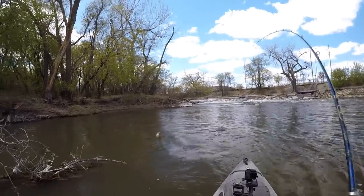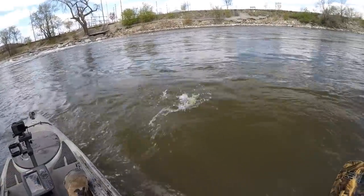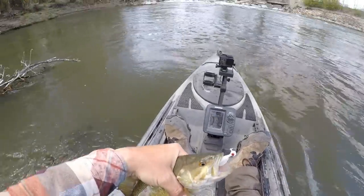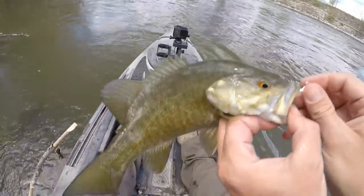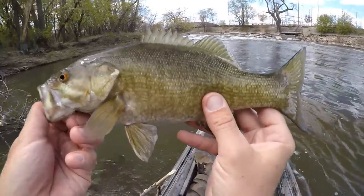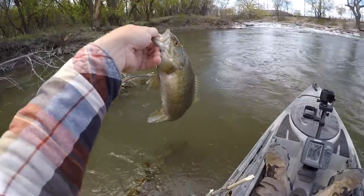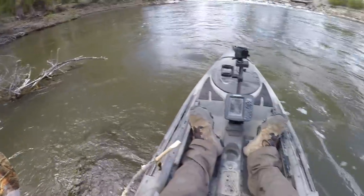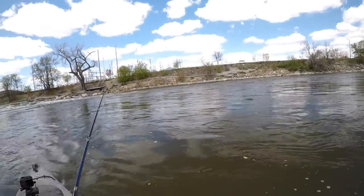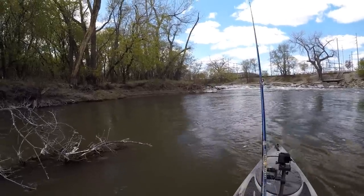There's one — yeah it's a bass, it's a smallie! Just a little one but come here you. Oh yeah, we're on the board! Well it only took about a half hour and half my pack of Kytec to find one. Nice little smallie, good to see they're in here. I know I said I saw some reports that people were catching them out here, but sometimes I don't believe it until I catch one myself. Now I believe it.